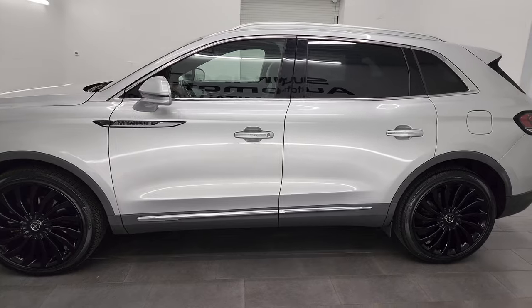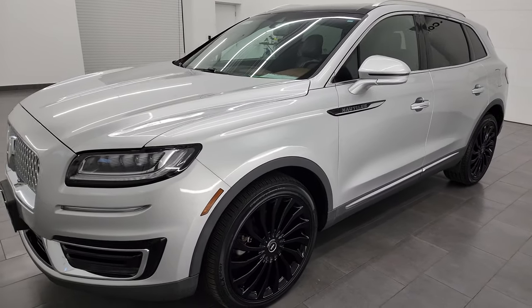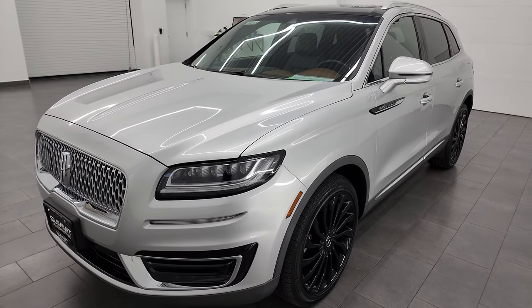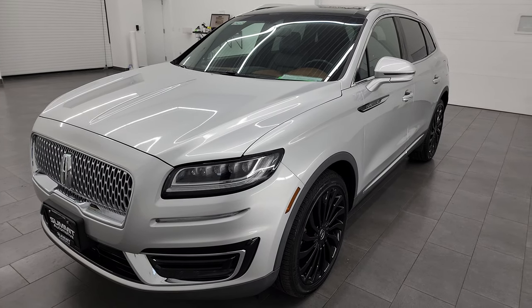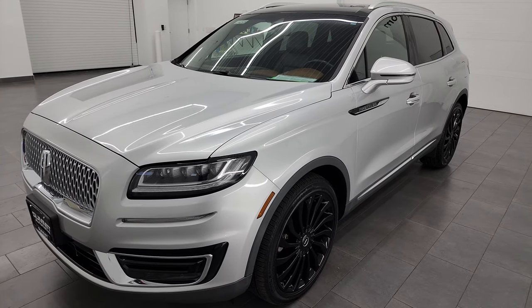This 2019 Lincoln Nautilus has the 2.7 liter twin turbocharged V6 EcoBoost engine. It puts out 335 horsepower and 380 foot-pounds of torque, paired up with the 8-speed automatic transmission.